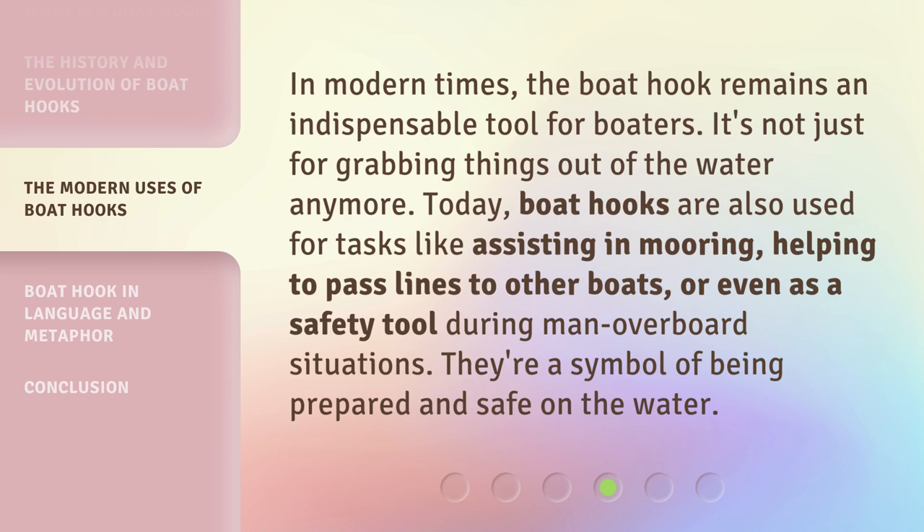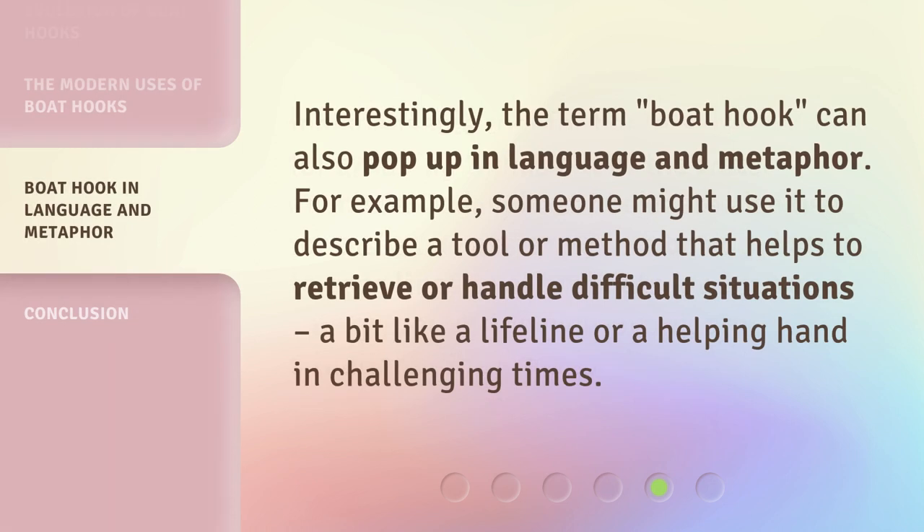Interestingly, the term boat hook can also pop up in language and metaphor. For example, someone might use it to describe a tool or method that helps to retrieve or handle difficult situations — a bit like a lifeline or a helping hand in challenging times.